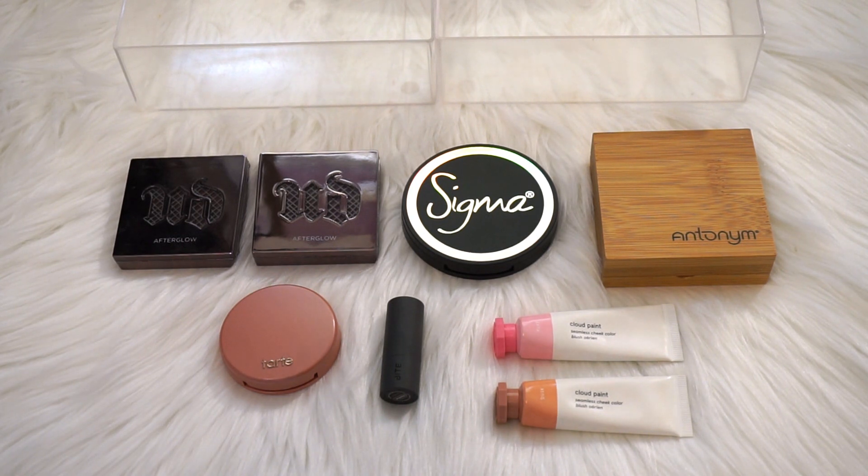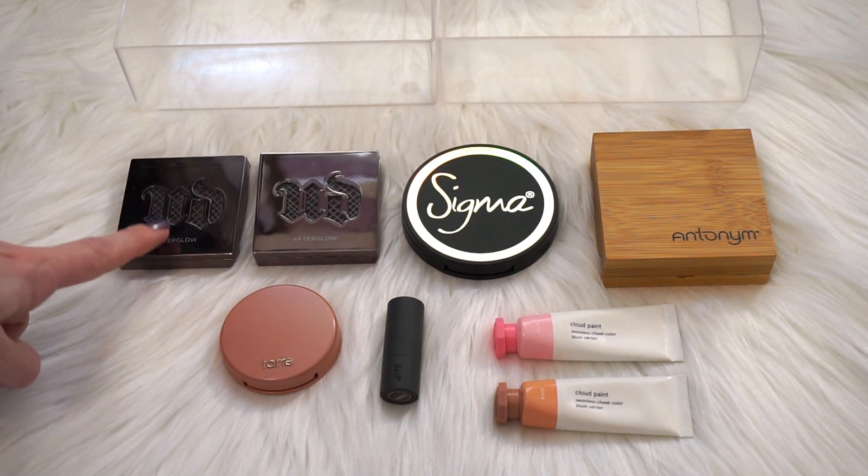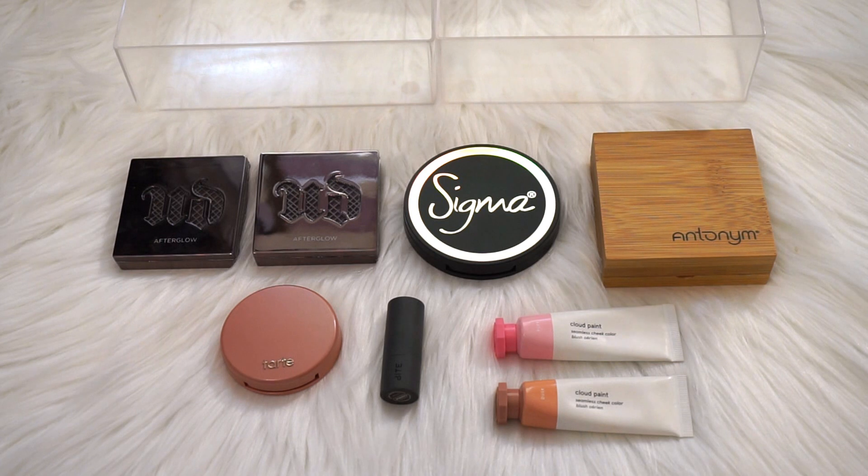We're going to do blush, bronzer, and highlight, and if we have time we'll move on to some other things too. You are looking at my entire blush collection right here — cream and powder — a total of eight products. I'm more into base products like foundations and concealers. What I want to do is pull out my favorites first. That's a helpful way of going through just about anything, even your closet. So I know off the top of my head these three right here are my favorites.